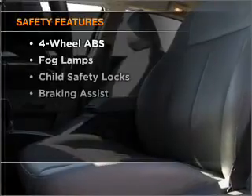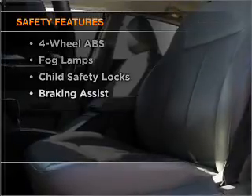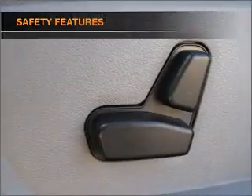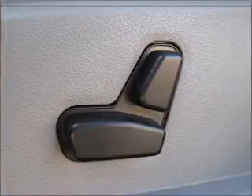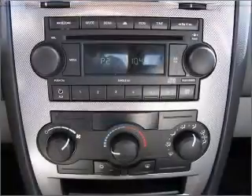If safety is a high priority, rest assured knowing that these top safety components are included: front ventilated disc brakes, passenger airbag, stability control. Call today to schedule a test drive.